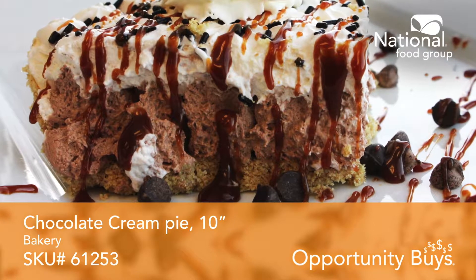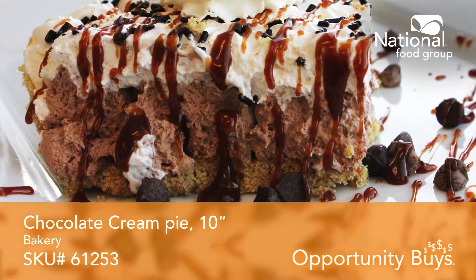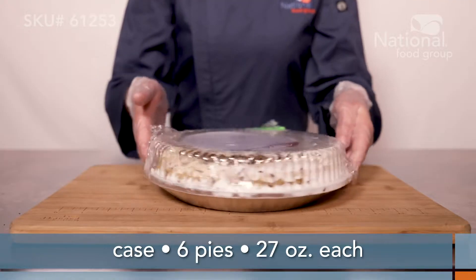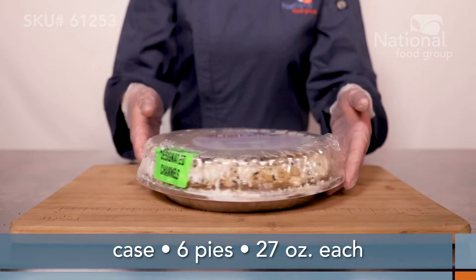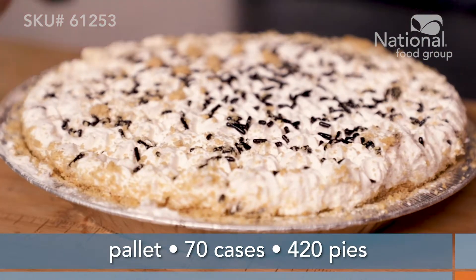A delightful chocolate cream pie that's too good to be true. It's SKU 61253. Pick up this opportunity by buying the case and get six 27-ounce pies, or order a pallet for 70 cases or 420 pies total.